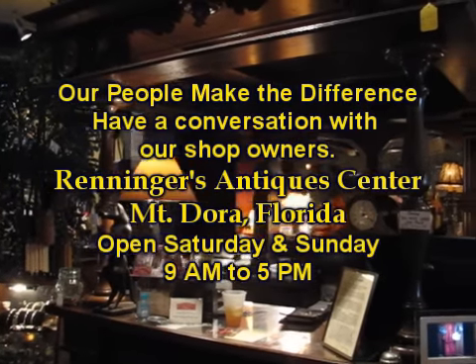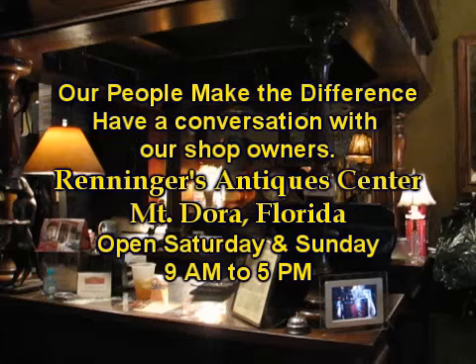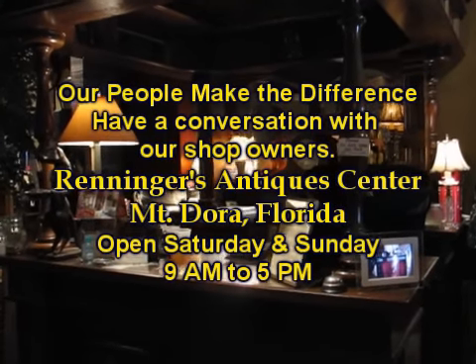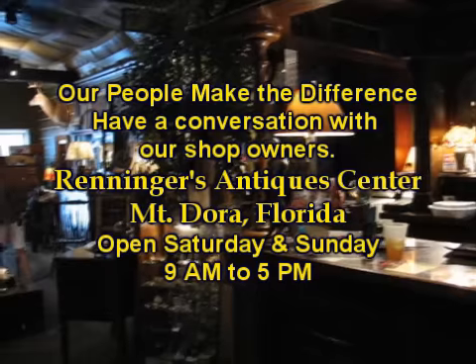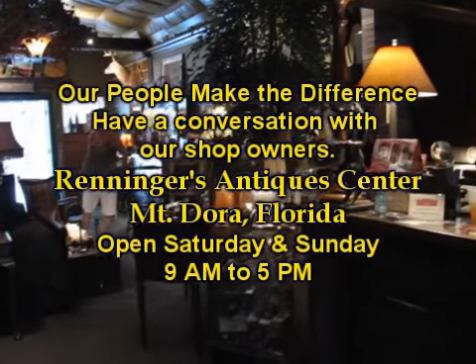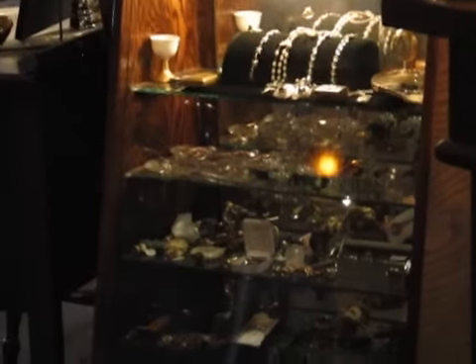Hi, it's Jim from Renninger's. Today I'm at Renninger's Antiques Center in Mount Dora, Florida. I was visiting with one of the shop owners, Nancy Fenner, of Better With Age Antiques Interiors, in the street of shops, when I caught this exchange between her and one of her customers. Listen carefully, I think you'll find it interesting.